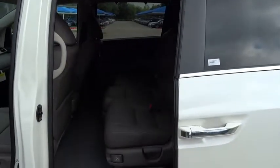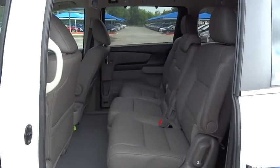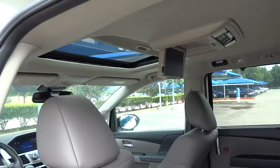Moonroof, adjustable steering wheel, driver airbag, power steering, four-wheel disc brakes, cruise control, aluminum wheels, hard disk drive media storage, auto-dimming rear view mirror, PPO.